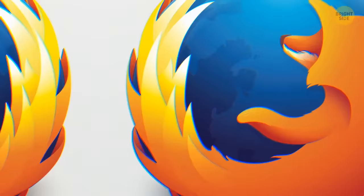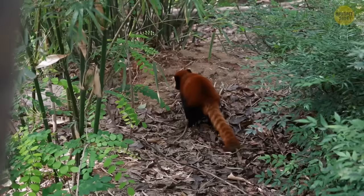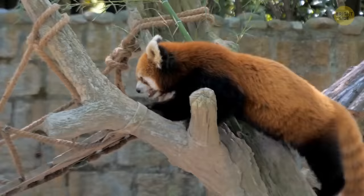The Mozilla Firefox logo isn't a fox surrounding the planet — it's a red panda instead. The name Firefox is the English translation of its Chinese name.